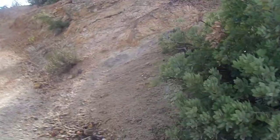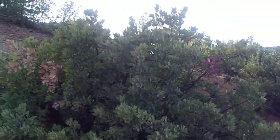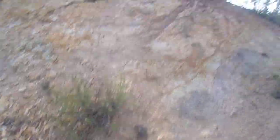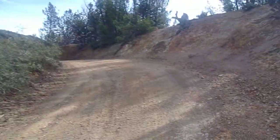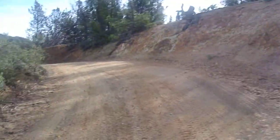This is the Pinus attenuata. They grow here in the Santa Ana Mountains naturally, where serpentine soil crops out. A little bit of it right there underneath this buckwheat. You can see the small Knobcomb Pines here.